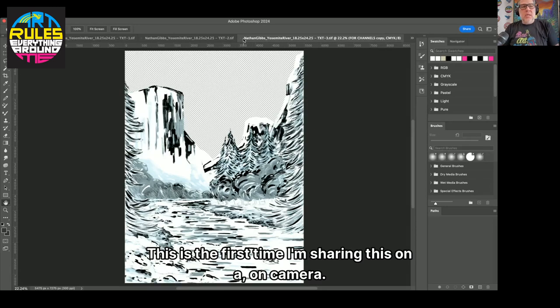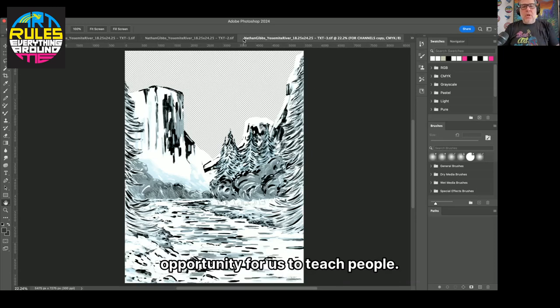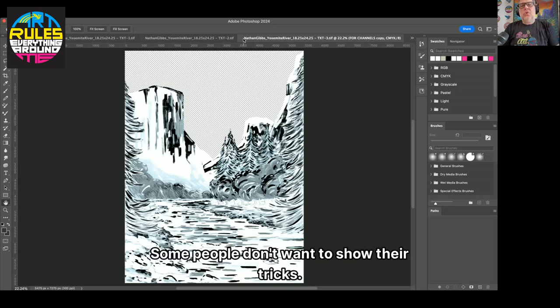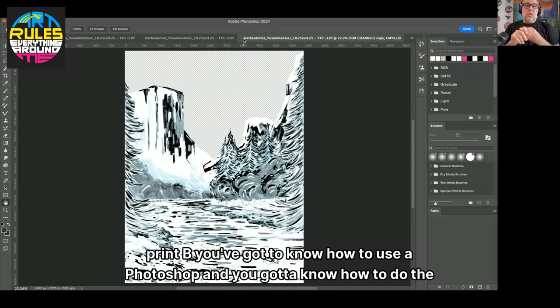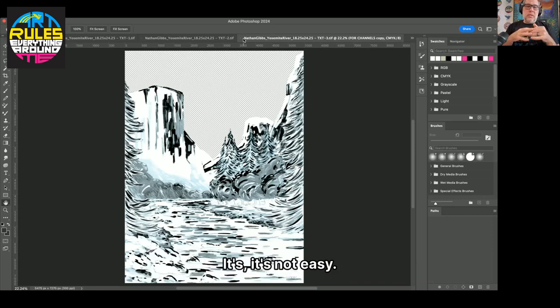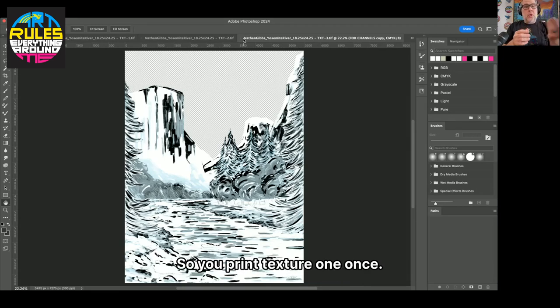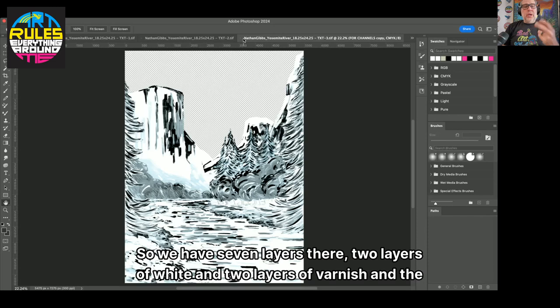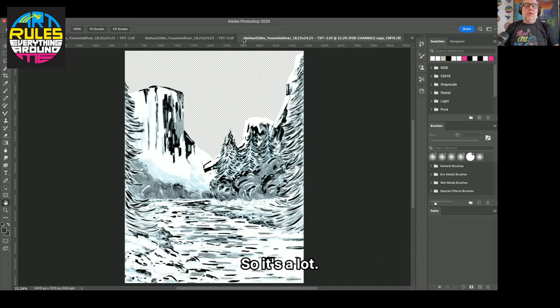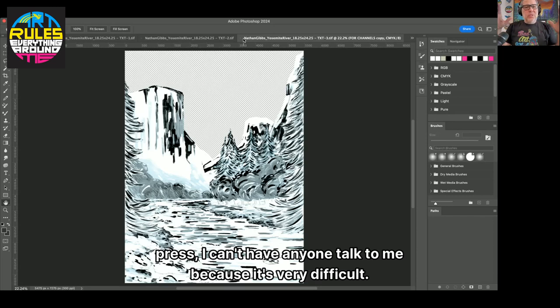This is the first time I'm sharing this on camera, sharing this with anybody — I thought it was an opportunity to teach people. Nathan doesn't mind. Some people don't want to show their tricks, but you have to have a Swiss Q print and you have to know how to use Photoshop and know how to do the layers on the Swiss Q print — it's not easy. We're printing three textured layers. Two of the textured layers print twice: texture one once, texture two twice, texture three twice. Underneath that we have other layers — seven layers total, two layers of white, two layers of varnish, and a layer of color.